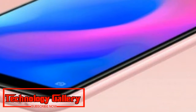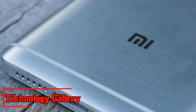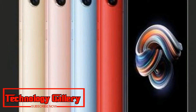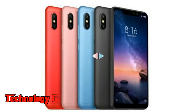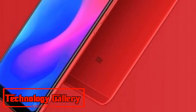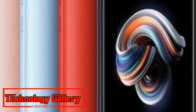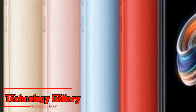Released live pictures of the implied Redmi Note 6 Pro that showed up on Reddit reveal a double camera setup in advance with a 20MP essential sensor and a 2MP optional sensor. Concerning the back camera, reports show the up-and-coming Redmi telephone to likely house a 12MP essential focal point and a 5MP auxiliary focal point with 1.4 micrometer pixel measure and double pixel self-adjust. Redmi Note 6 Pro is relied upon to pack a 4,000 mAh battery and run MIUI 9-based Android Oreo OS.